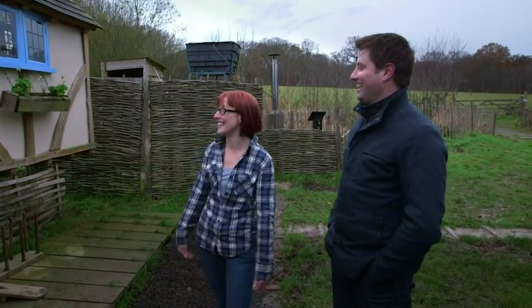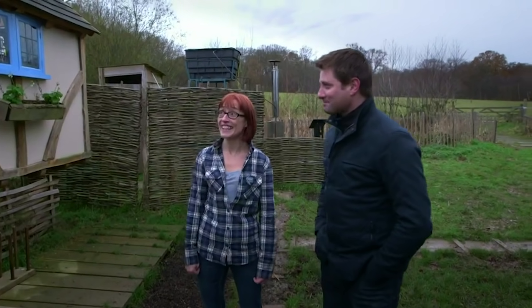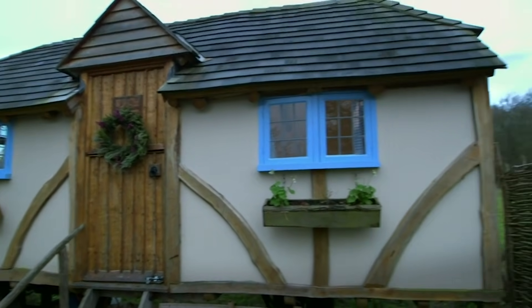Well, I won't show you my hairy feet then. That is so lovely. The house is just 140 square feet and cost around £20,000 to build.